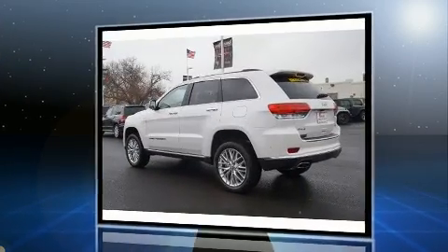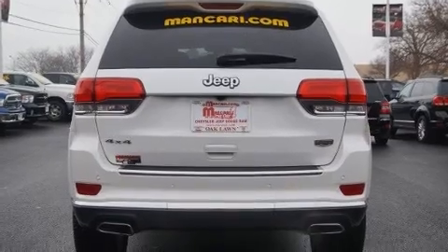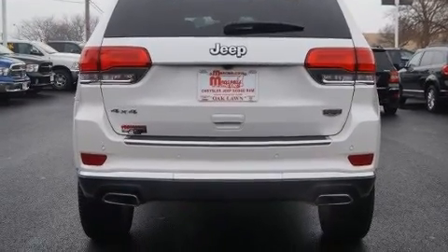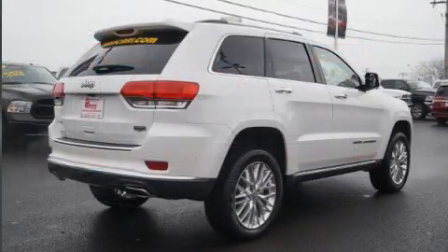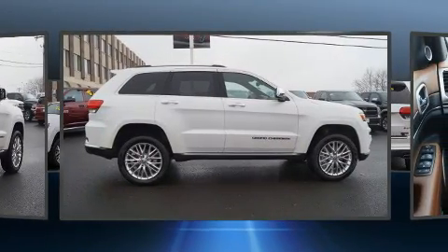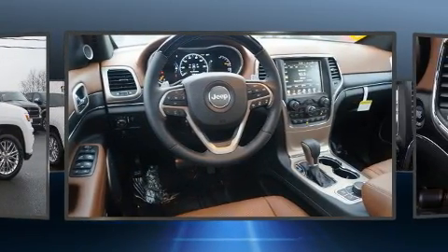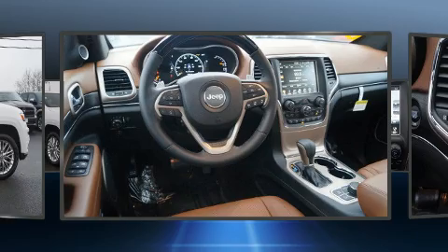Features include leather upholstery, automatic temperature control, lane departure warning, and a blind spot monitoring system. Rear passengers enjoy seat heating functionality, keeping them warm during the winter months.